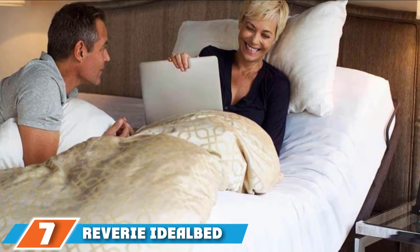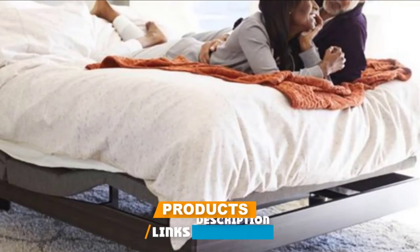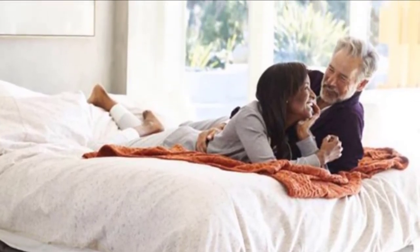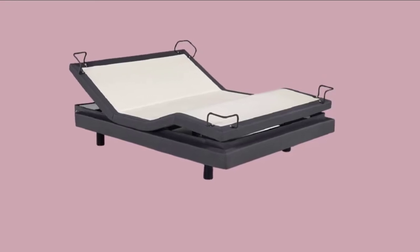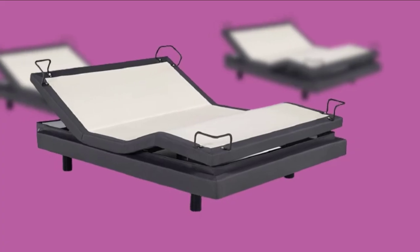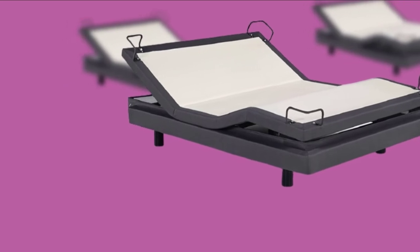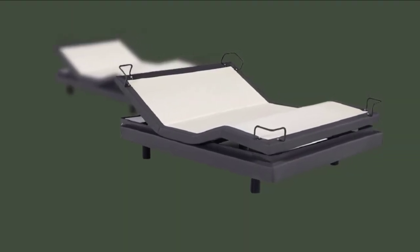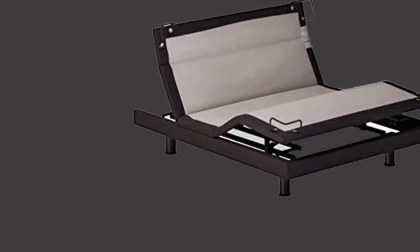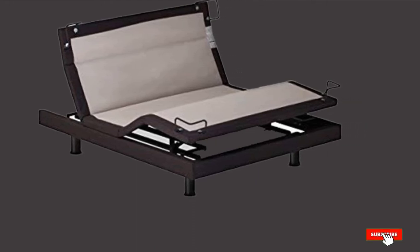Moving on to number seven, the Reverie 8i Signature Adjustable Bed Base. You can ditch your annoying alarm clock, as this bed can wake you up with a gentle massage or by lifting your head. These functions are controlled by an app you download onto your Apple smartphone or tablet. Three preset bed positions include zero gravity, anti-snore, and flat, and you have the ability to program custom bed positions to maximize your comfort. Fully customizable massage options are available, including full body, foot, and head locations with 10 intensity levels. All features are powered by an ultra-quiet motor with a lift capacity of 850 pounds. This bed is a wall hugger, and the remote stand has two USB ports and two AC outlets to keep all your devices charged.